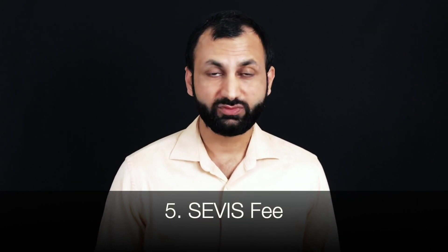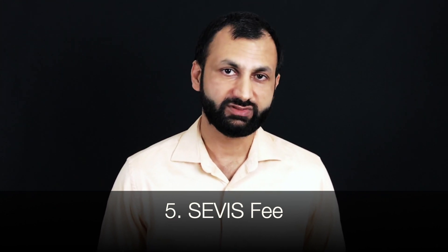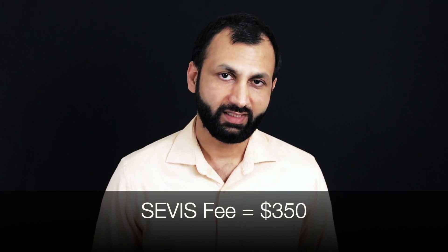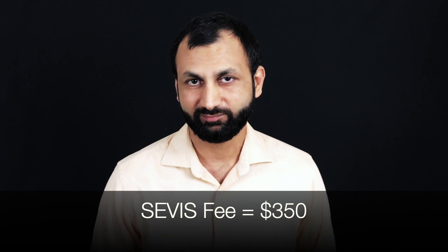The next expense is the SEVIS fee. SEVIS stands for Student and Exchange Visitor Information System. All students who aspire to study in the United States must pay this fee, which as of today is $350.